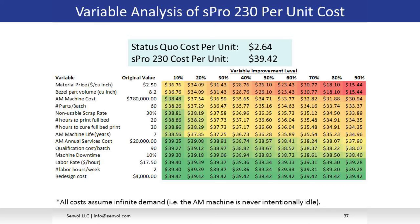Even if you improve material price by 90% — dropping from $2.50 to $0.25 — the part price only comes down to $15.44, which is not even close to $2.64. The takeaway is that for this part, not one single variable is preventing additive from being cost competitive. In fact, many variables have to improve to different levels in concert for additive to become cost competitive against injection molding.